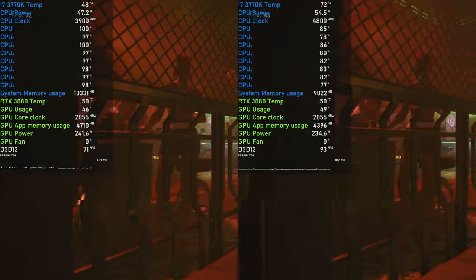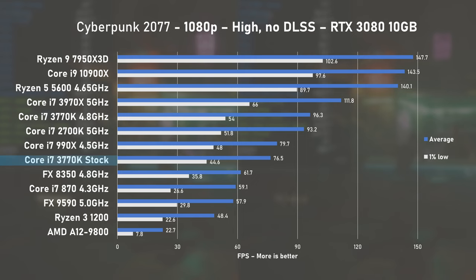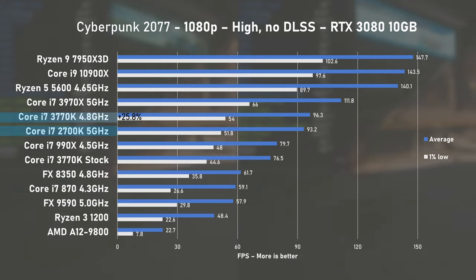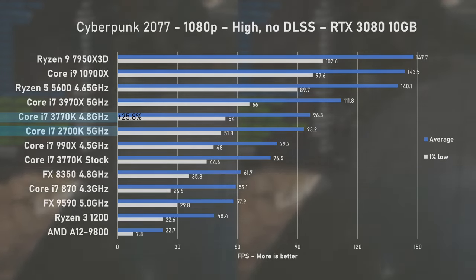The last game we tested is of course Cyberpunk 2077, using high settings with no upscaling. Stock 3770K squeezed 76 FPS on average, falling short of the 990X by a small margin. At 4.8GHz I saw a nice 25% uplift to average FPS at 96 and 1% lows of 54, once again not running away by much from the 2700K.